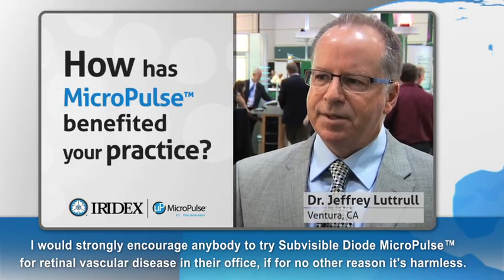I would strongly encourage anybody to try sub-visible dialed micropulse for retinal vascular disease in their office. If for no other reason, it's harmless. That aspect alone changes how you view laser treatment and how you manage patients.